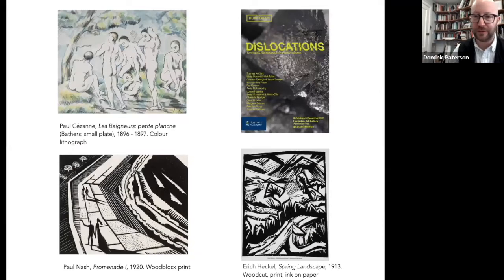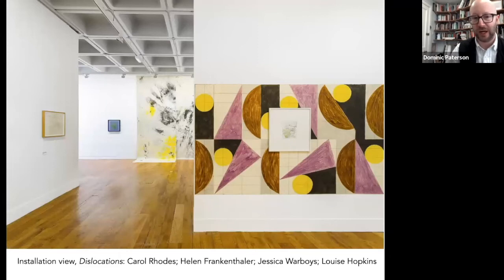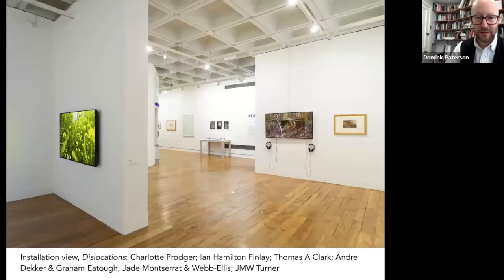The exhibition that followed was called 'Dislocations,' in which again historical works were juxtaposed with more contemporary pieces — some loans, some commissions, and some works from our collection. So we could look back to Cézanne, Nash, or Heckel and put them next to work by Louise Hopkins or Jessica Warboys, and have Charlotte Prodger, Ian Hamilton Finlay, Thomas Clark, André Decker, and Gray Metouf, Jade Montserrat, and Webb Ellis next to Turner.